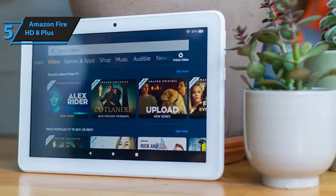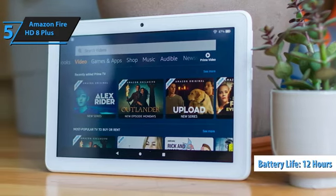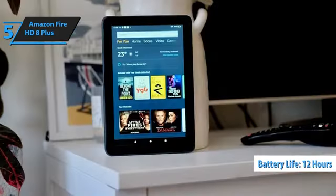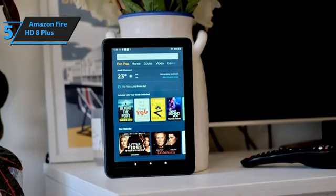Lastly, Amazon claims the Fire HD 8 Plus boasts a solid 12-hour battery life. It also includes a 9-watt charger in the package, an upgrade from the 5-watt charger that comes with the Fire HD 8, reducing charging time to just under 4 hours.